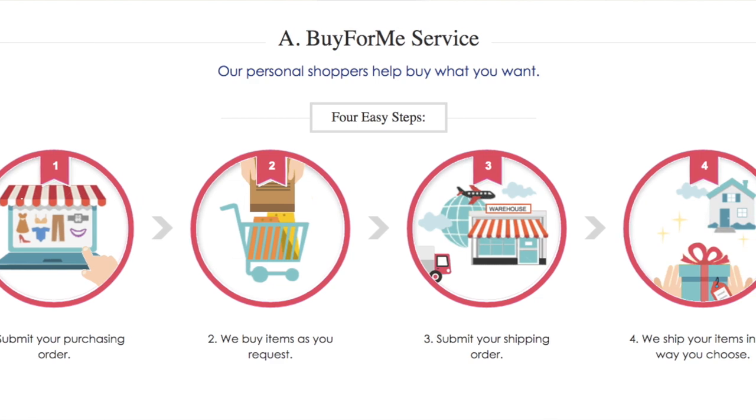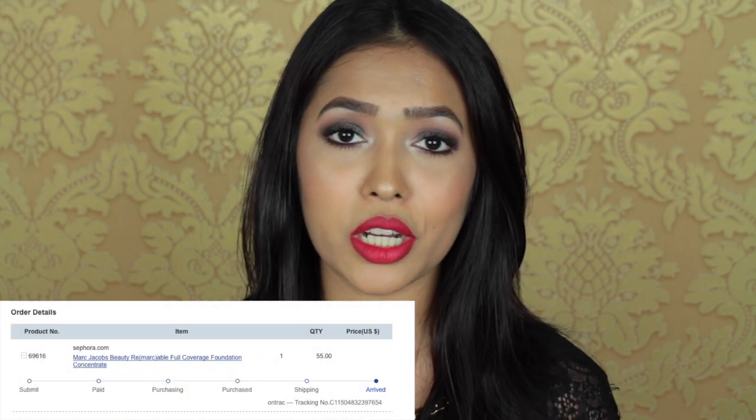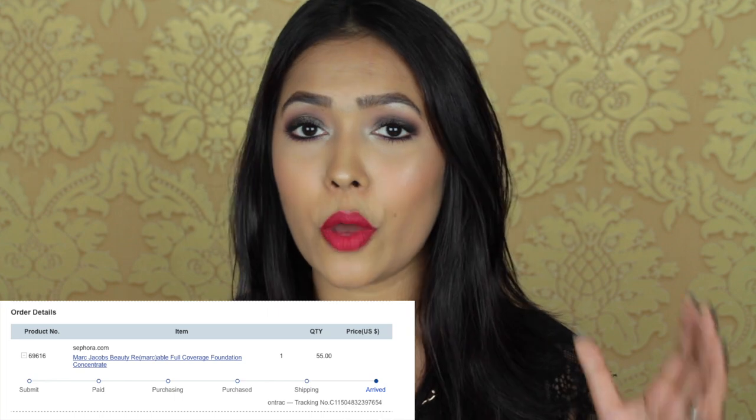They offer a 'Buy for Me' service where they act as your personal shopper and purchase products for you. All I did was submit a purchasing order providing the product link, some pictures, and any specifications like size or shade number. To use this service you pay 10% of your total product value. I bought the Marc Jacobs Remarkable Foundation from the Sephora website, which was $55, so I paid an extra $5 — a total of $60, which I don't think is that bad. You can get regular updates on whether they've purchased the product, whether it has shipped from the original website, and when it arrives at their warehouse.